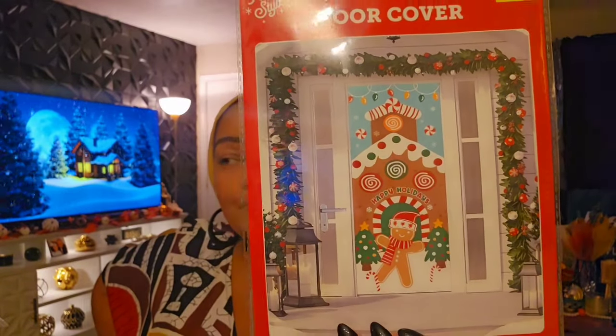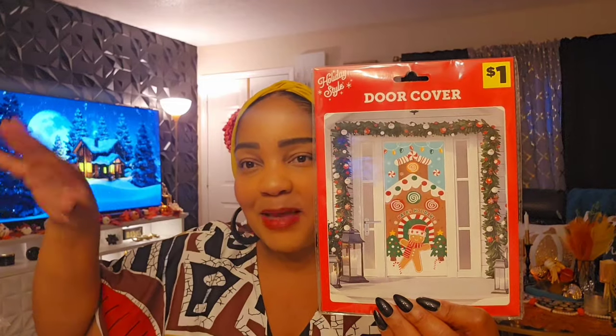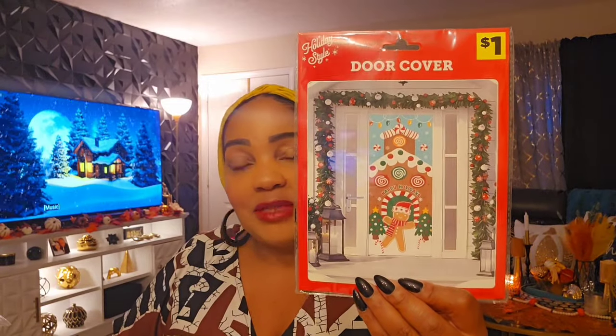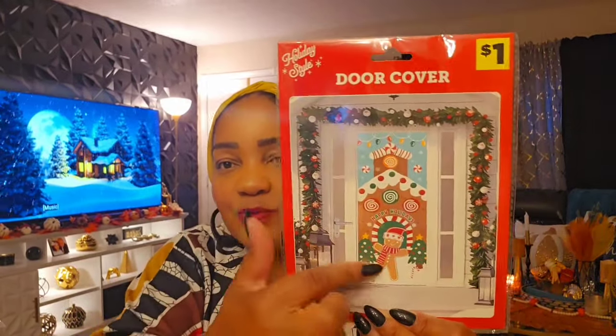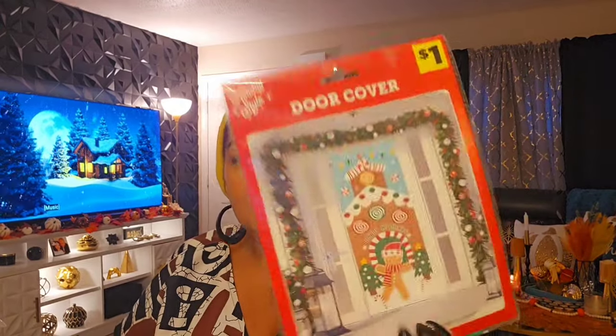Look at the gingerbread door covers! My regular door isn't solid, but my front door is solid, though I don't usually decorate the front. My patio area becomes candy land, so I kind of want this in the back. I think it's 30 inches wide by 70 inches, so I may use it as a banner. For one dollar — are you kidding me? I don't mind the blue since that's meant to be the sky. It says 'Happy Holidays.' I got two — one for me and one to share. Same with the cookie cutter set — keeping one and sharing one.